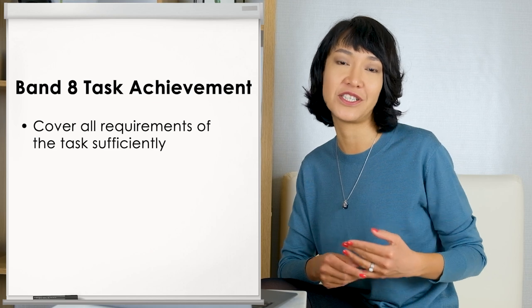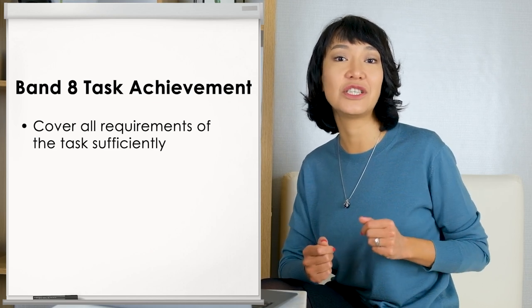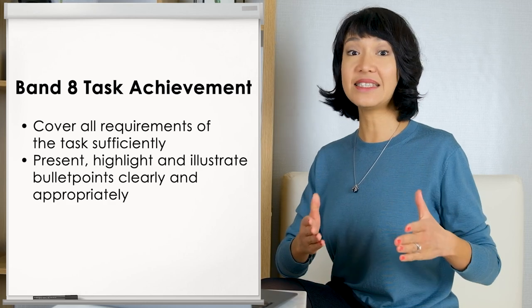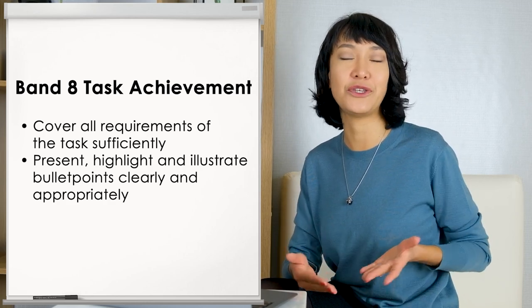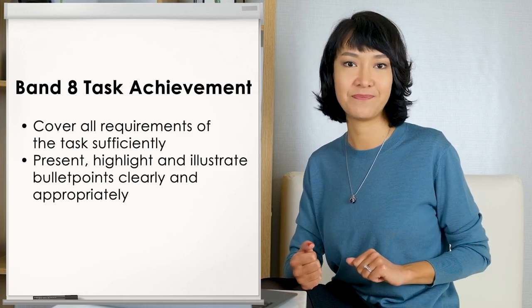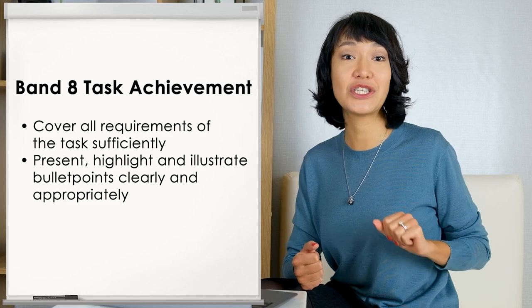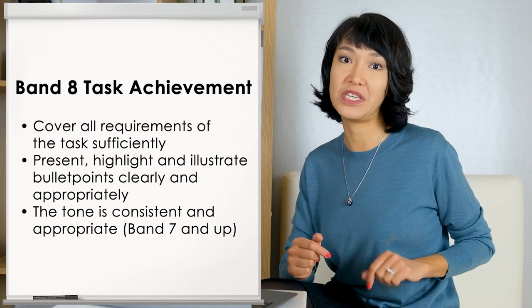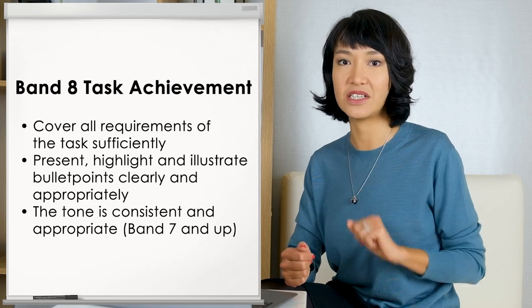Were you counting paragraphs? Five, right? Each has its specific aim. One thing that is very important is to cover all three bullet points — that's what the category task achievement is all about. A band 9 requires that you cover all requirements of the task sufficiently, and that means that you present, highlight, and illustrate bullet points clearly and appropriately, according to the official task 1 descriptors the examiner uses when grading IELTS essays. Another important aspect included in task achievement is the tone. It's mentioned in band 7 and assumed in bands 8 and 9 as something that is consistent and appropriate.